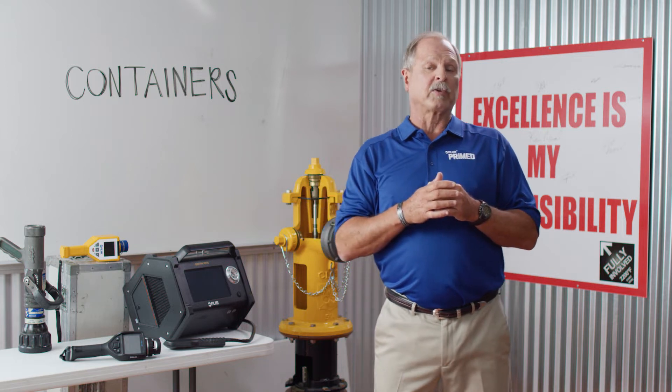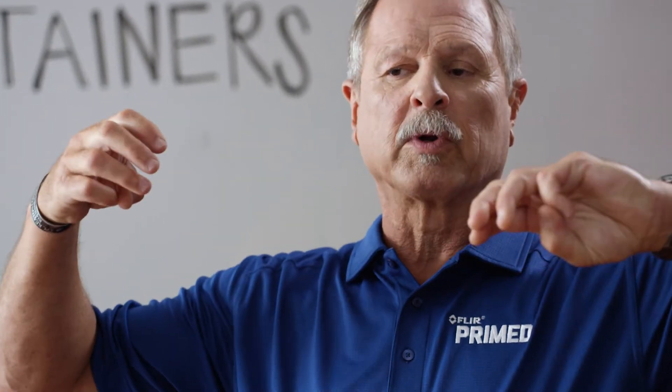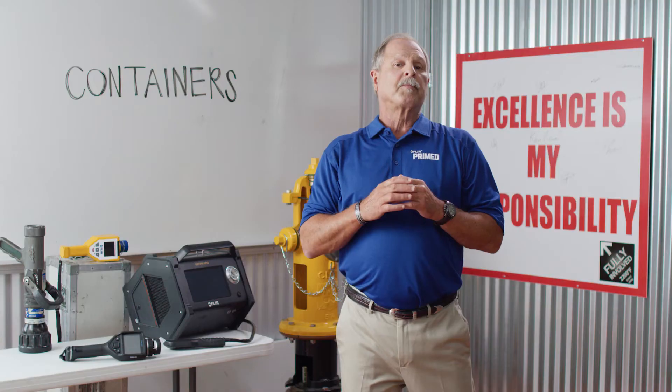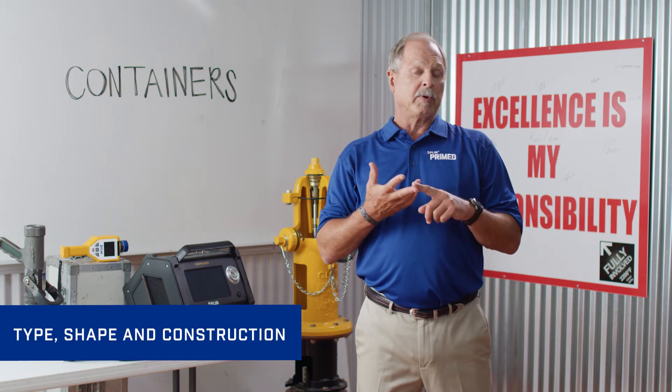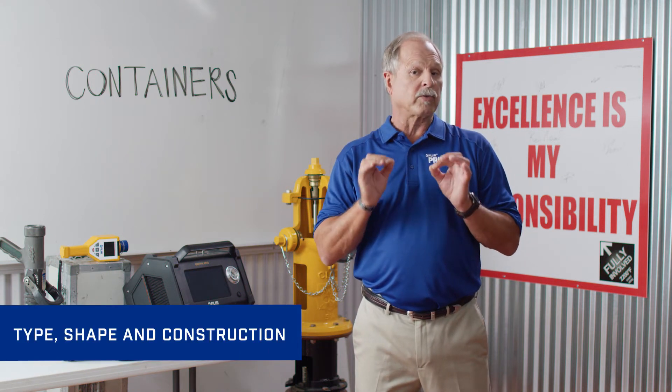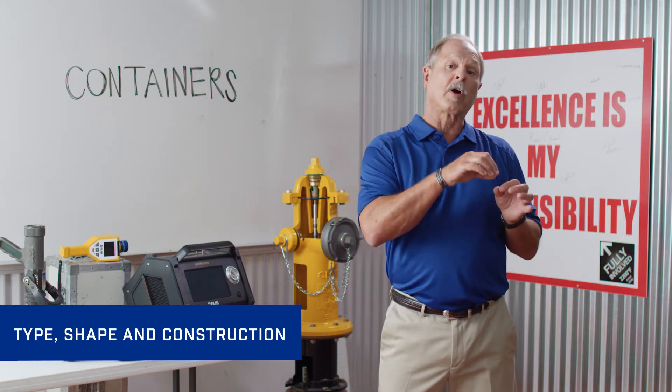A common example of the potential for chemical energy is with acetylene. Some chemicals have single bonds; acetylene has triple bonds and can quickly release a great deal of energy. There are three general categories of containers, and the type, shape, and construction of the individual cylinder is one important clue to the nature of the hazardous product inside.